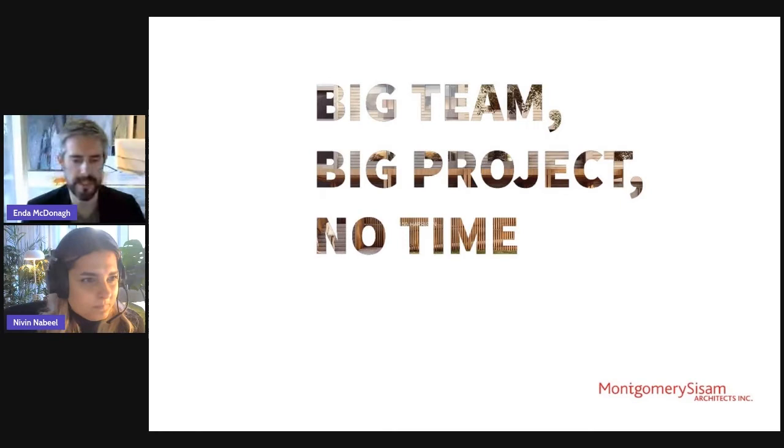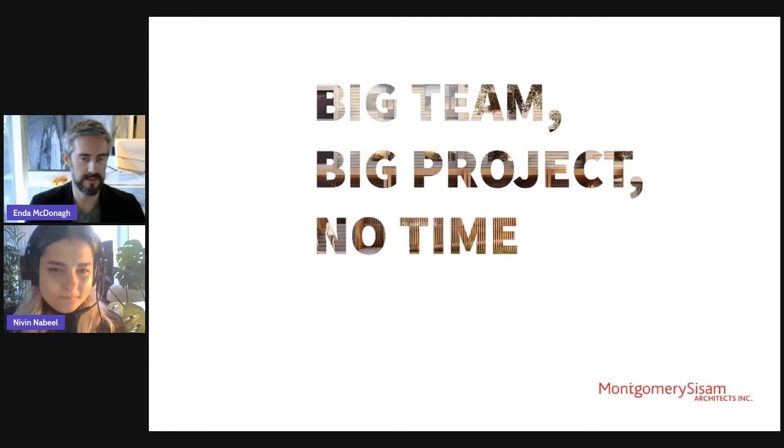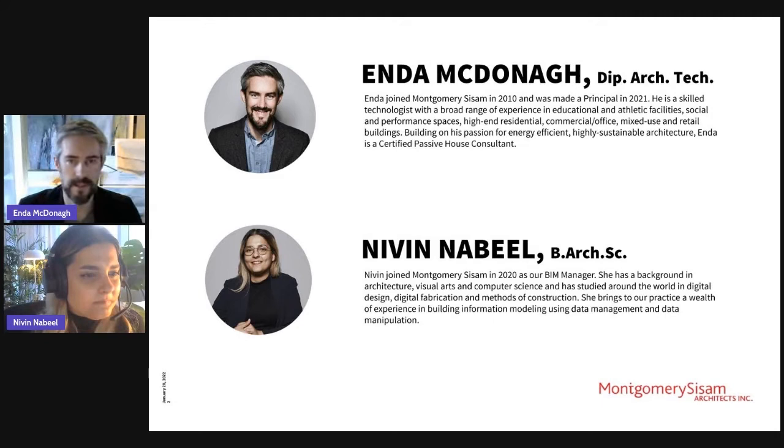The title of our presentation today is Big Team, Big Project, No Time. This is a fun title stolen from an internal presentation we had in the office recently. It speaks to working on big projects with a really tight or unrealistic schedule at times. To respond to that, you need a big team. And to manage the big team through the BIM process, you need a Naveen, our BIM manager, and some really innovative processes to make that happen.